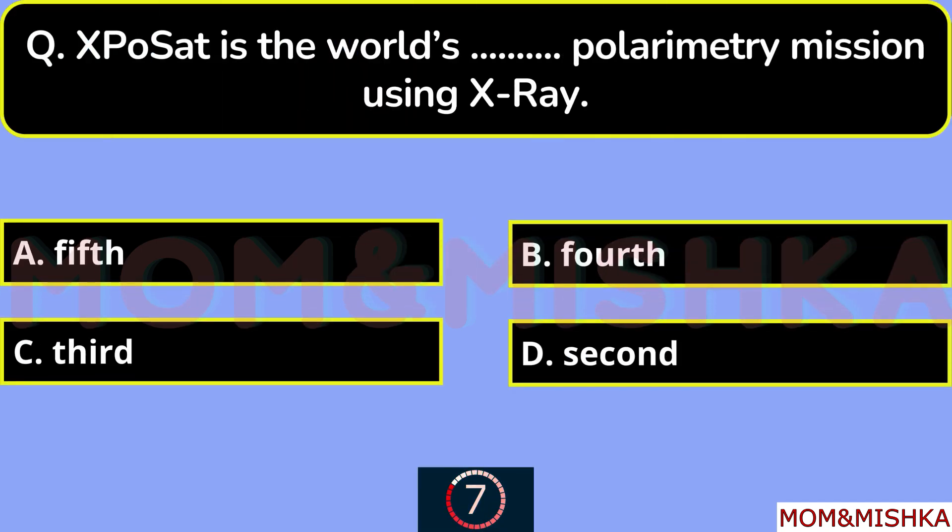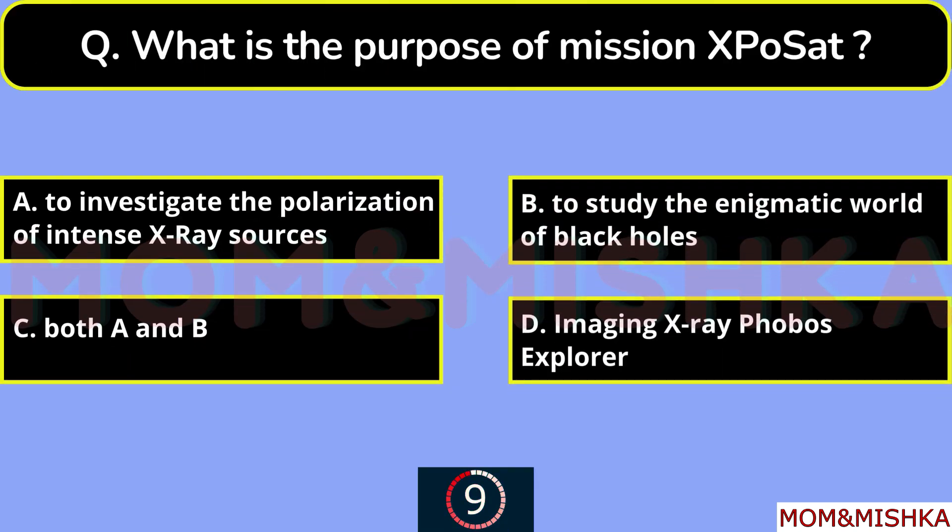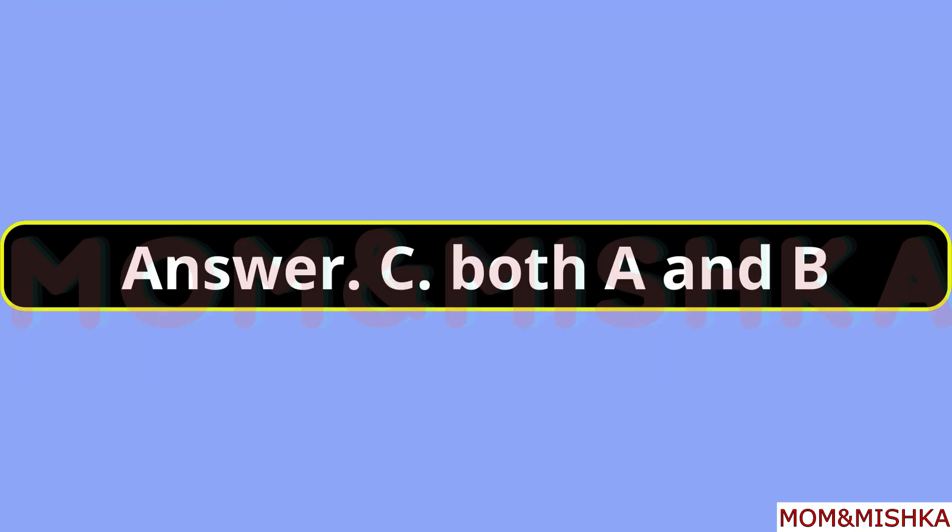XPoSat is the world's blank Polarimeter mission using X-ray — Second, option D. What is the purpose of mission XPoSat? It's both A and B, option C: to investigate the polarization of intense X-ray sources, and to study the enigmatic world of black holes.